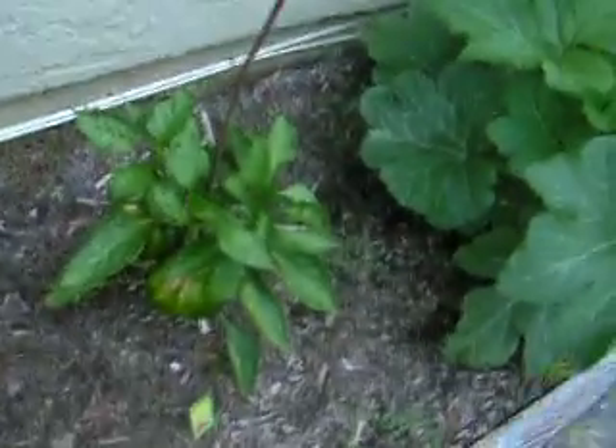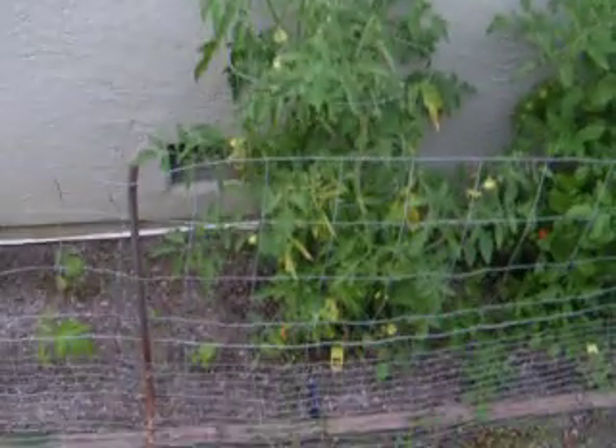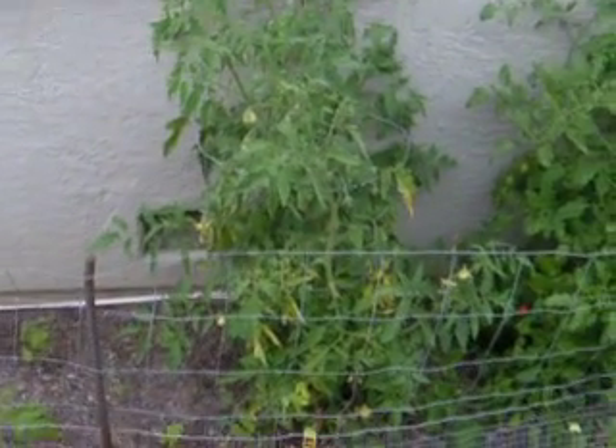I've got some more peppers coming in right there — both of those are yellow peppers. This is a Sweet 100, which is where I got the sucker off that one that I planted, that I told you about earlier. And then a Mr. Stripey, which I planted from a sucker. But I lost the mother plant because it fell over from the weight before I got a chance to tie it up, so I'm glad I did it.